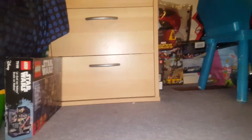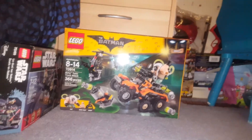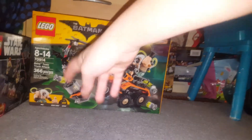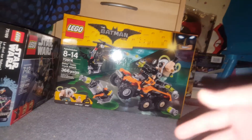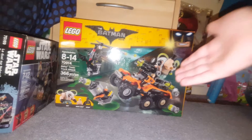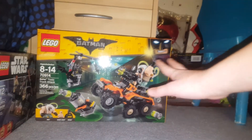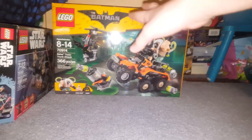The first LEGO set I'm going to show you guys is the LEGO Batman Movie Bane Toxic Truck Attack. This is an awesome set — it comes with 366 pieces and you get an awesome Bane Big Fig. This is the first Big Fig of Bane we're getting and it's from the LEGO Batman movie. He has a nice brown jacket, and of course Batman is here because this is his movie. Bane has a huge truck and we see Batman floating on his helicopter, so I can't wait to build that one.